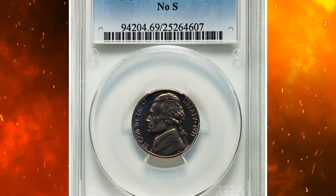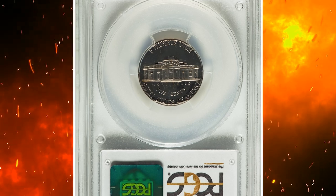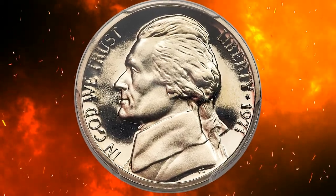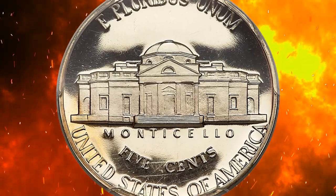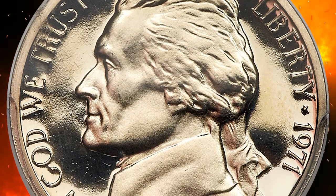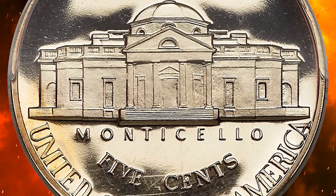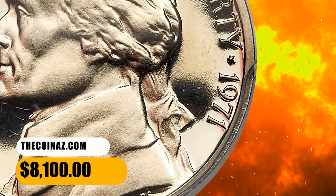Number 8. This is a 1971 No-S Jefferson nickel graded PR69 Deep Cameo by PCGS. According to Heritage, this conditional rarity is among the finest No-S 1971 proof Jefferson nickels certified. The needle-sharp motifs are starkly contrasted against liquid-like mirrored fields, and both sides exhibit a hint of warm, light golden toning. It ended up selling for $8,100.